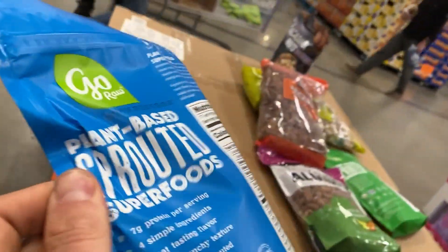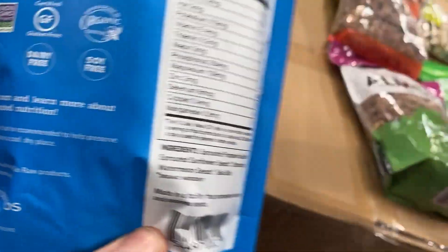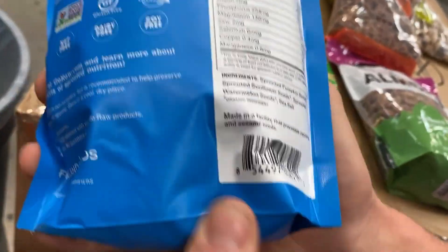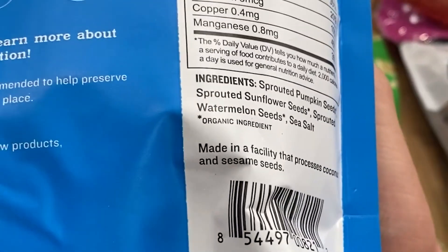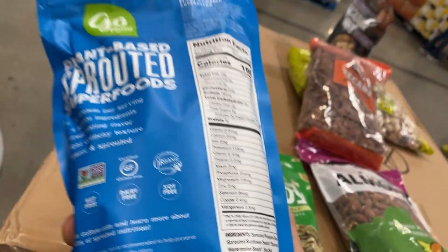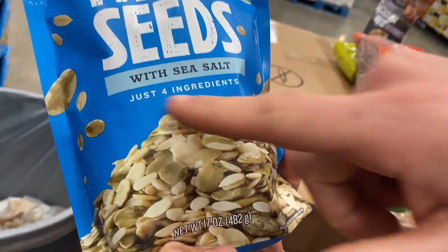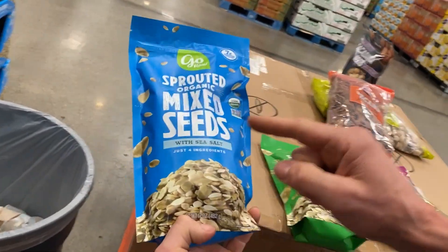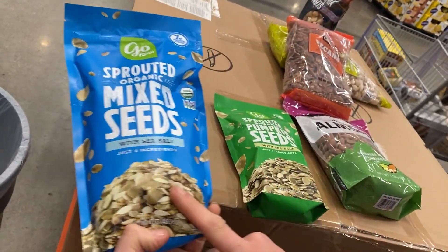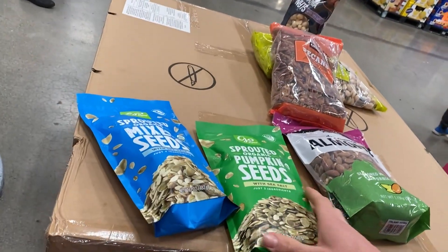Here's a sprouted mixed seeds product — sprouted pumpkin seeds, which we already got here, sprouted sunflower seeds, and sprouted watermelon seeds. I actually need to do a specific video on watermelon seeds because they have a whole plethora of other benefits. They are a little bitter and interesting, but they work well with the flavor profile of this mix. What I like about this brand: just four ingredients. So I'm going to put the plain pumpkin seeds back and get this one instead.